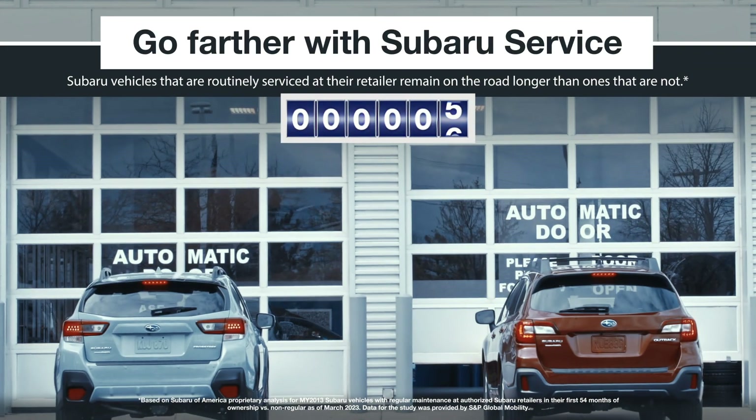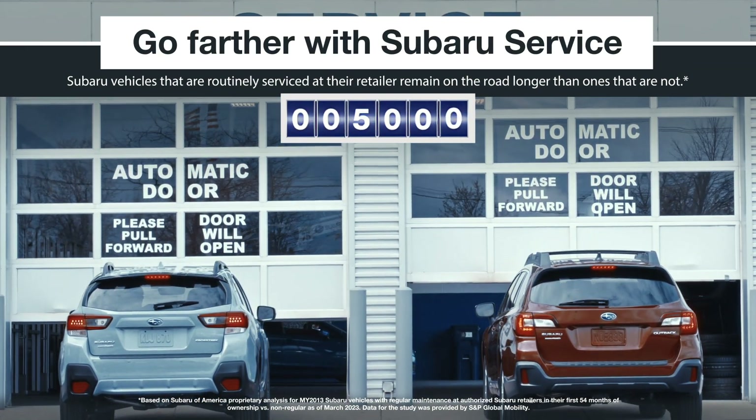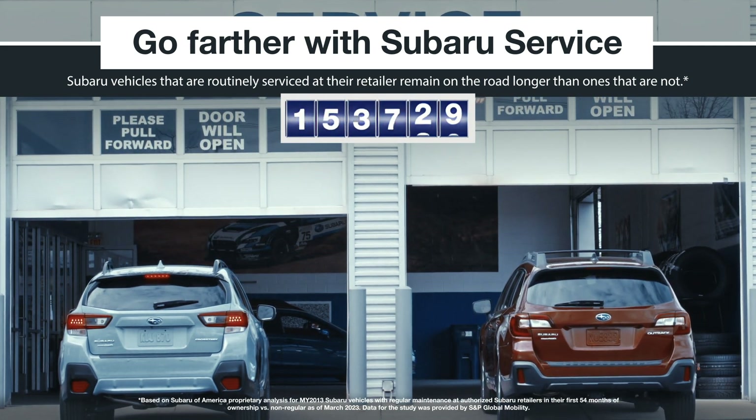Be sure to check the regular maintenance in your warranty and maintenance schedule booklet, which includes periodic maintenance on all of your Subaru vehicle's components and systems, and visit your retailer with any questions.